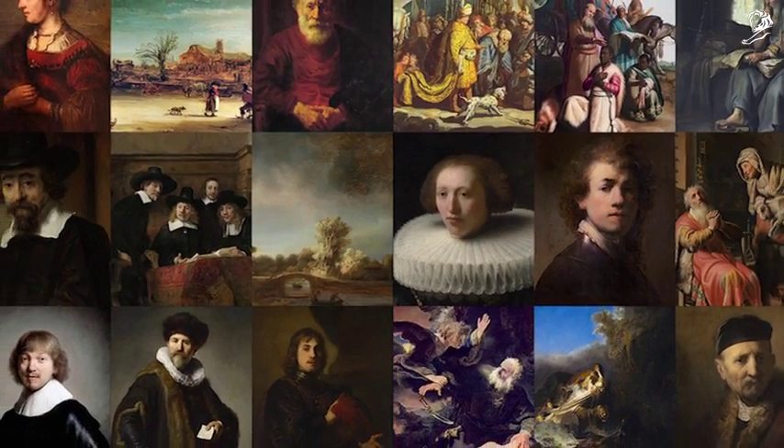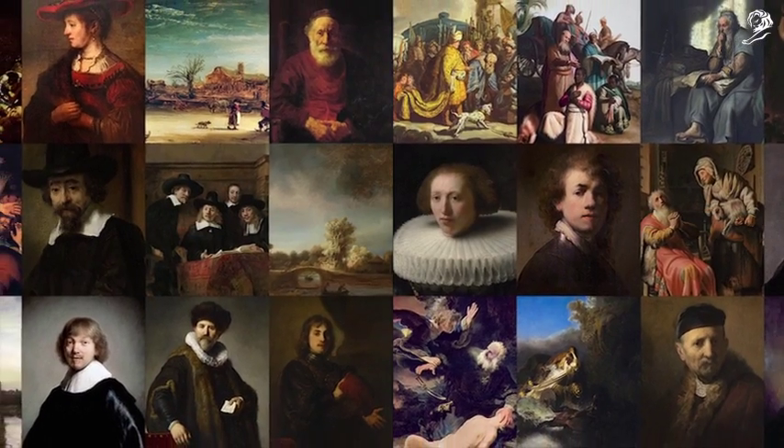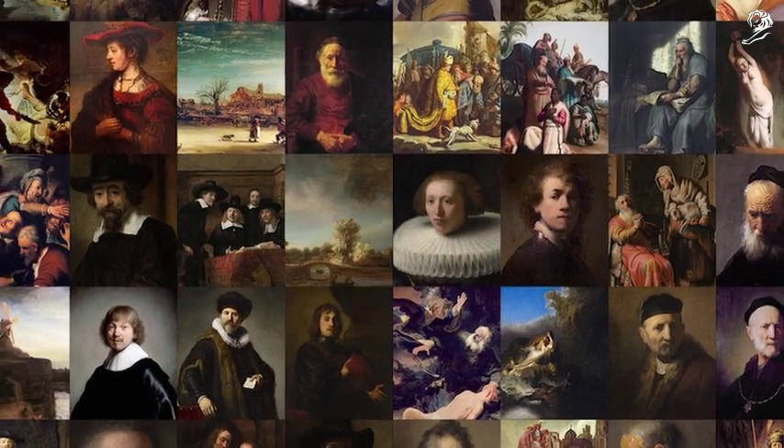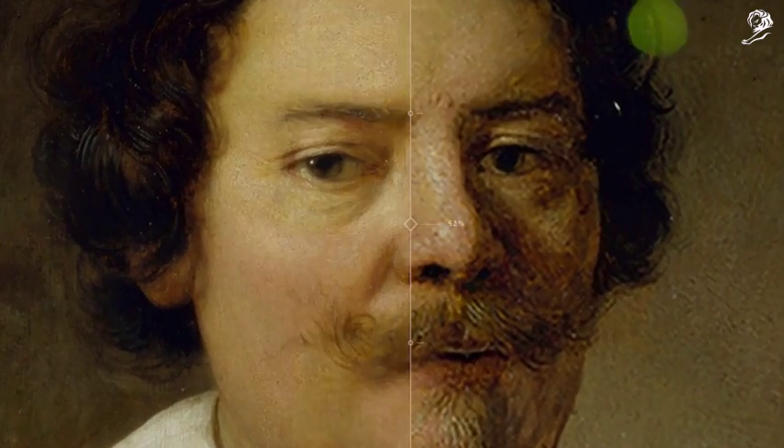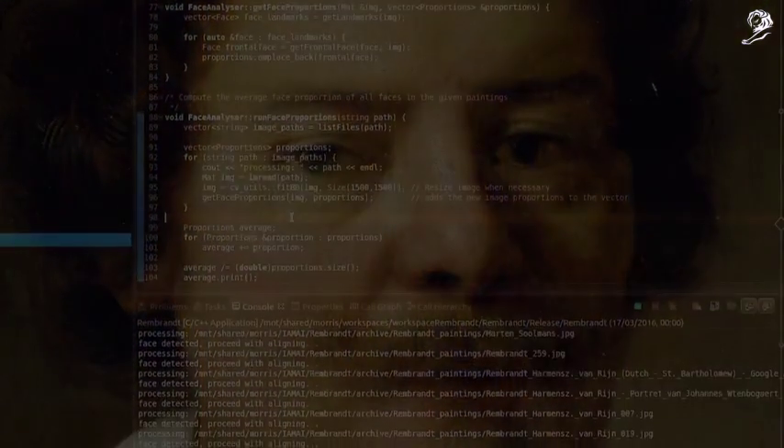Together with experts from various fields, over 160,000 fragments from all of Rembrandt's 346 paintings were analyzed using 3D scans and digital files upscaled by a deep learning algorithm.